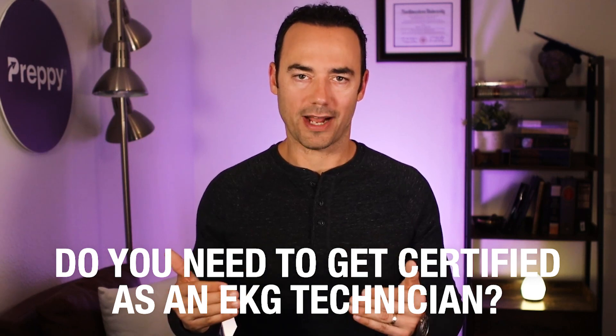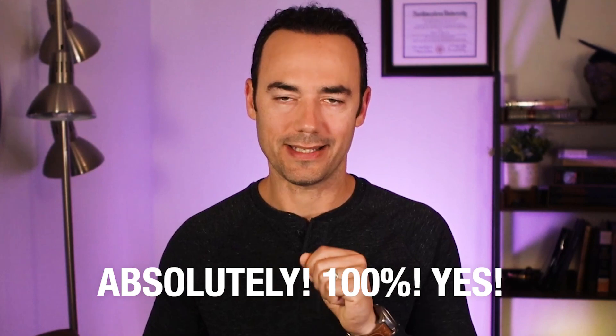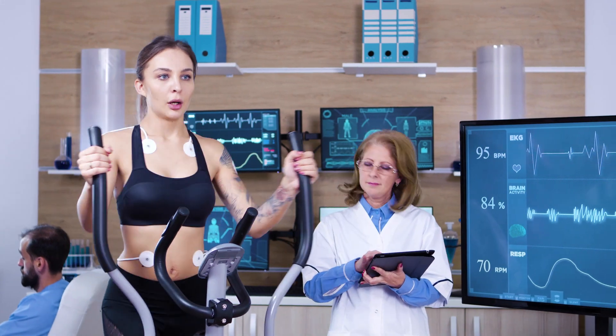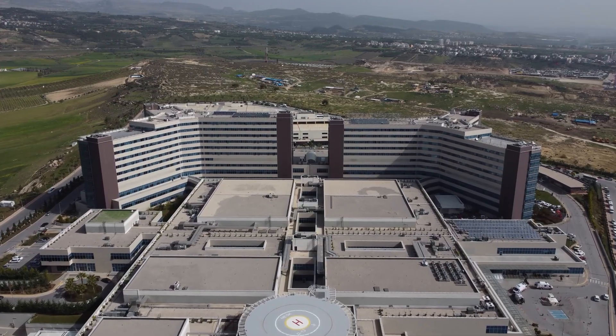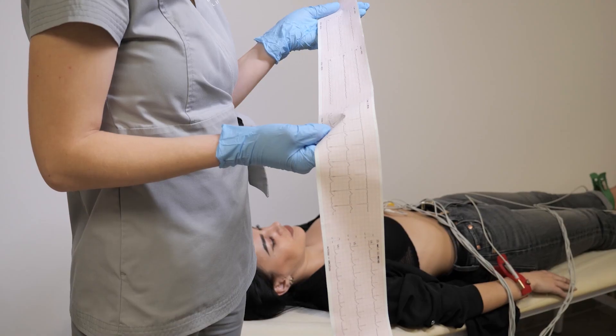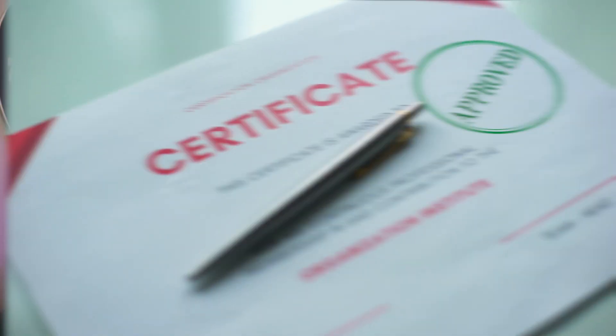Do you need to get certified as an EKG technician? Absolutely, 100% yes. As an EKG tech, you're helping to monitor and analyze the cardiovascular health of a patient — that's a serious job. Healthcare facilities want to hire someone they can trust, someone who can flawlessly conduct electrocardiograms and, in case of any abnormalities, report it to the physician. Being a certified EKG technician is like a stamp of authority and tells your potential employers that you're ready for the job.